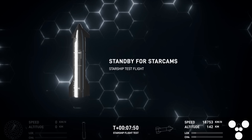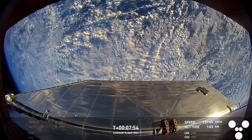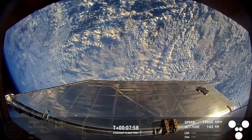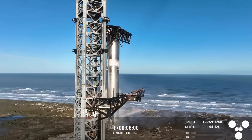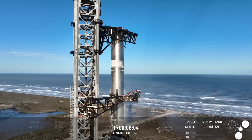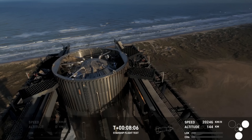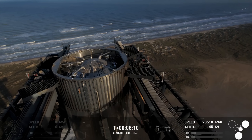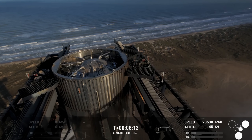That was absolutely insane. We're not done — but wait, there's more. Wow, that is just absolutely stunning. And this, of course, a gorgeous view there from the tower looking down at the top of the booster.